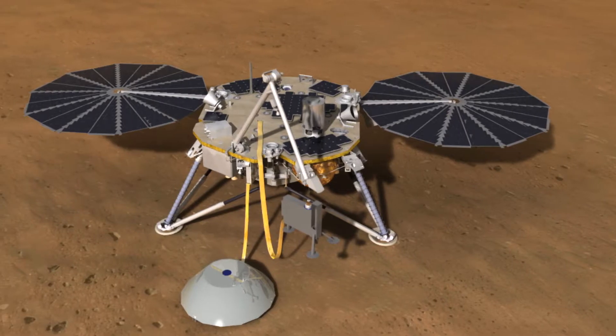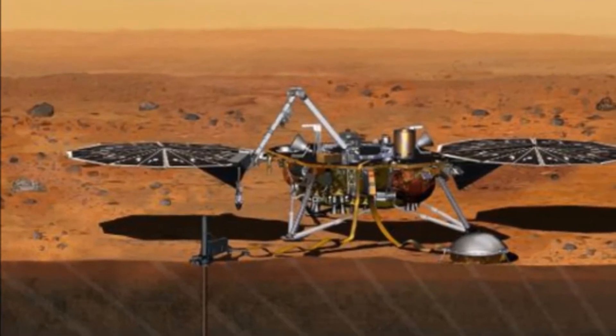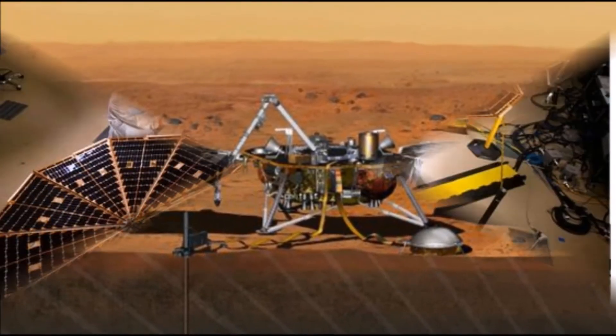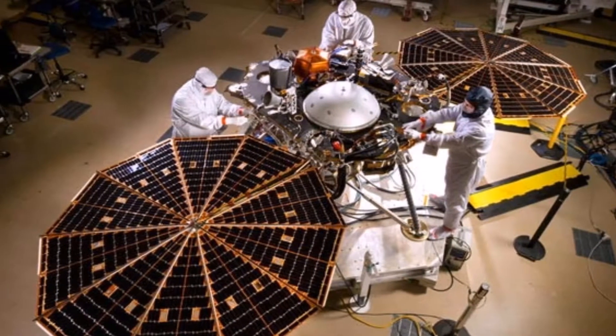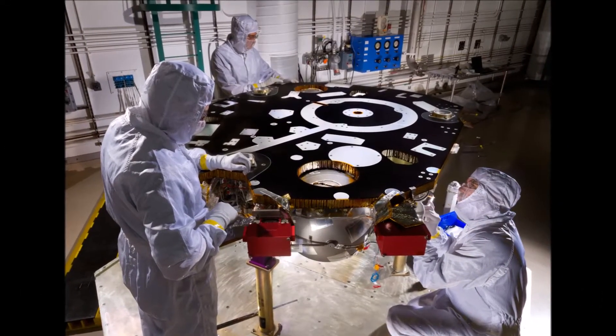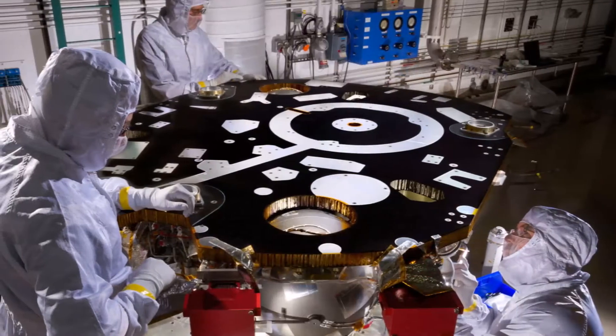Washington. NASA is testing a stationary car-sized Mars lander scheduled to launch in March 2016, that will be the first mission devoted to understanding the interior structure of the red planet. Examining the planet's deep interior could reveal clues about how all rocky planets, including Earth, formed and evolved, NASA said.